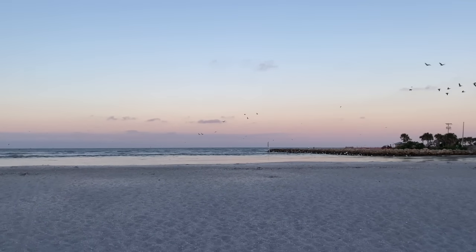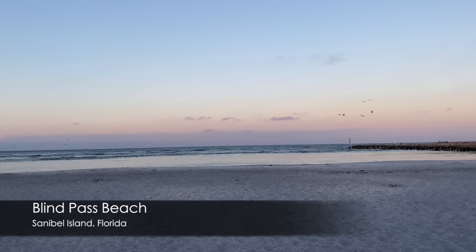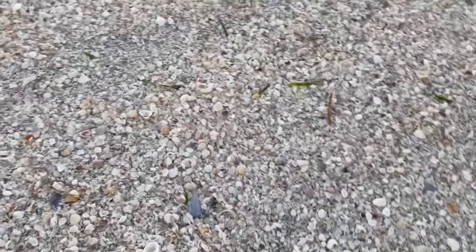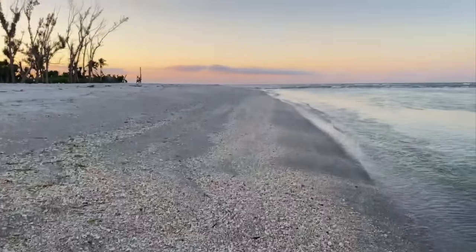Hello beach friends. I have to admit some beach walks are a little more memorable than others, and this is going to be a memorable one. We went to Sanibel and we're at Blind Pass. I have not been here for a while and I was really struggling on my way to Sanibel to determine what beach to go to — should I go to Bowman's, should I go to Blind Pass? I ended up picking Blind Pass and boy am I glad I did.